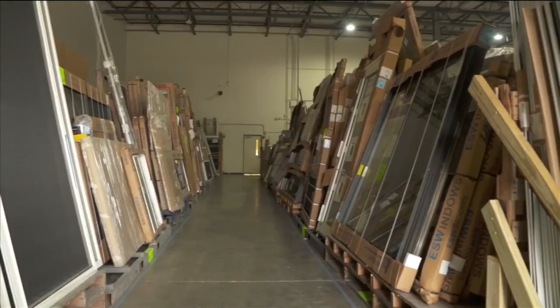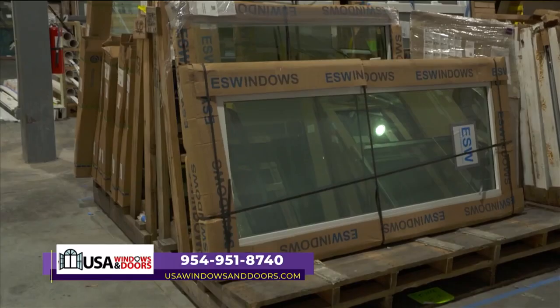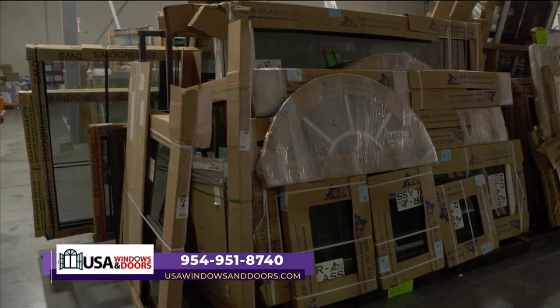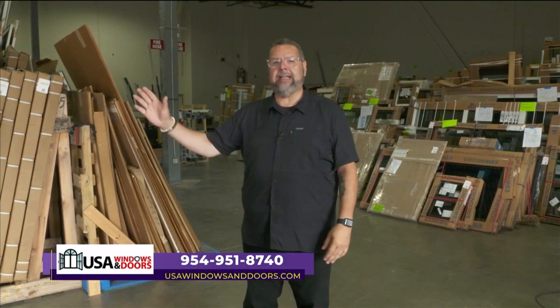This is Mike with USA Windows and Doors. We're here in the warehouse so you can see all the options we have available. Here at USA Windows and Doors, we're all about solutions. Too many other companies offer one window, one solution, no other options. With us, we can go with ES Windows, PGT, CGI — you name it, we've got the option for you. If you're looking for large glass, big storefront windows, bay windows, or small windows, we can do it all. We do what others can't do, and that's bring lots of variety into your life.